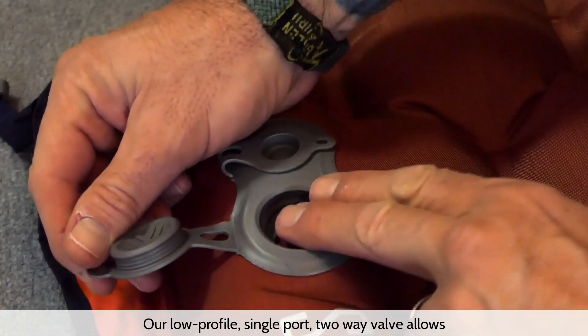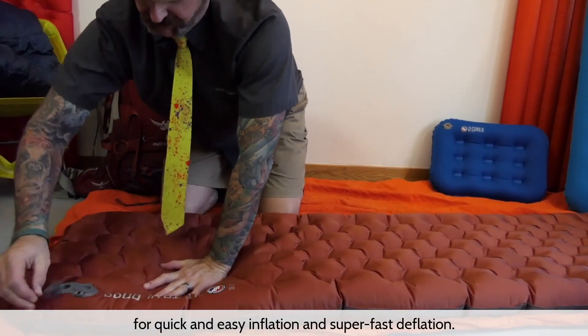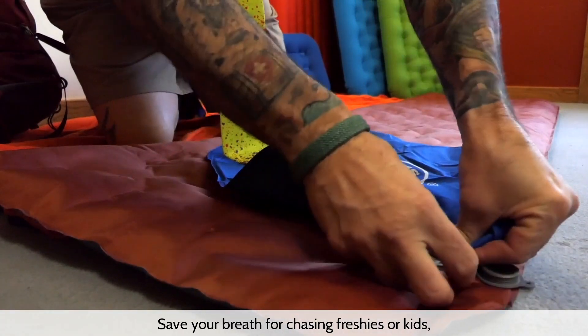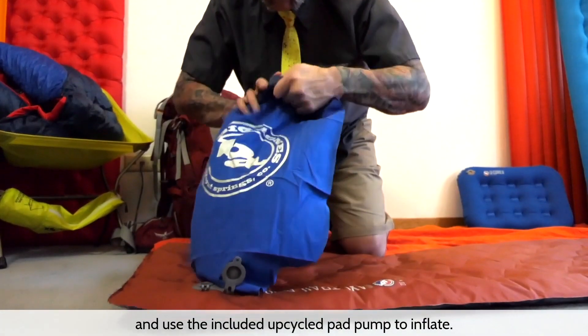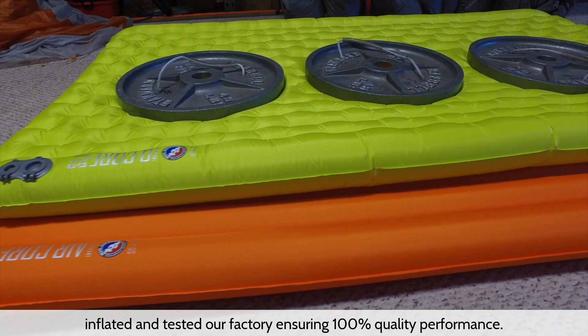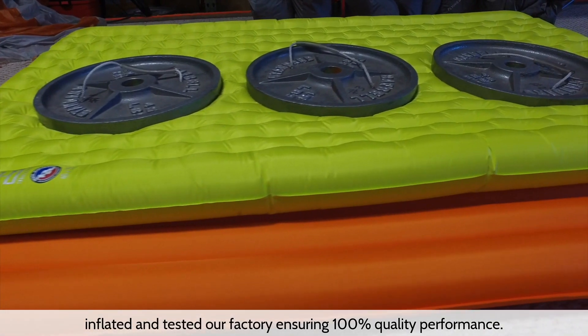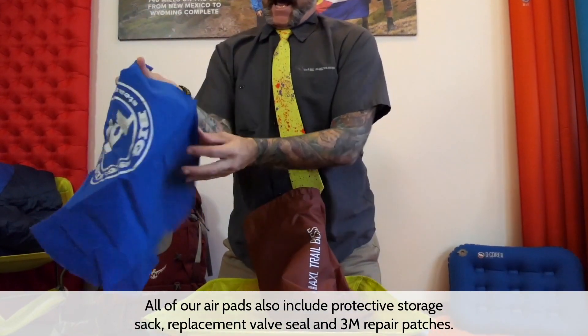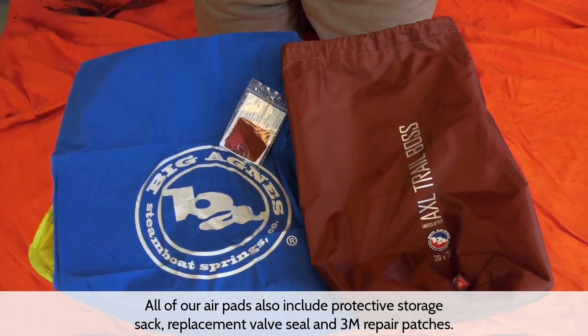Our low profile single port 2-way valve allows for quick and easy inflation and super fast deflation. Save your breath for chasing freshies or kids and use the included upcycled pad pump to inflate. All of our air pads are individually inflated and tested at our factory, ensuring 100% quality performance. All of our air pads also include a protective storage sack, replacement valve seal, and 3M repair patches.